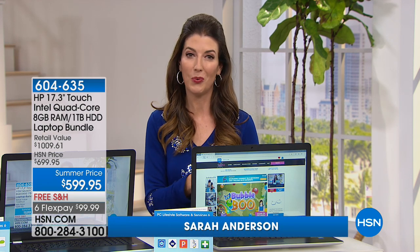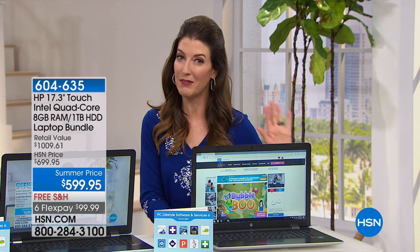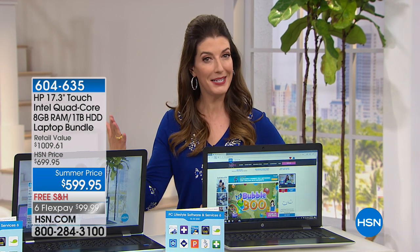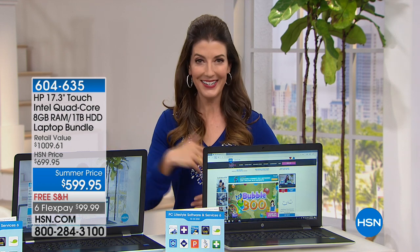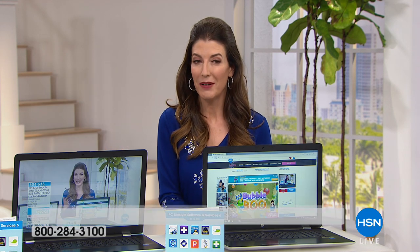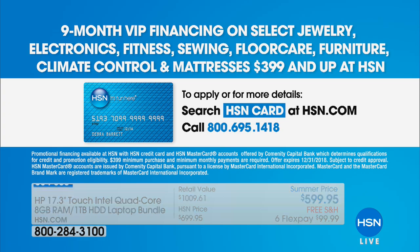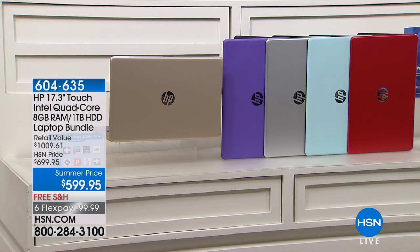We have two great ways to finance your order. We have the FlexPay, which you can space out over the next five months on your credit card of choice. Or say yes to VIP financing and fly high with our HSN credit card — that's like traveling first class. We'll give you nine-month VIP financing, getting those monthly payments down to $66 and change.